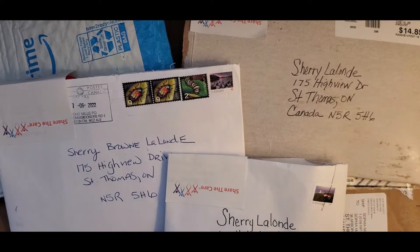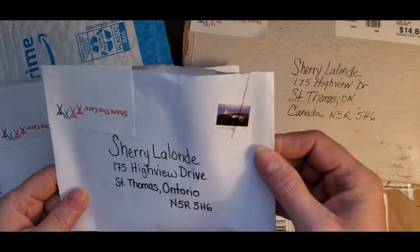I've got mail to go through with you. I love getting mail. Let's just jump right in because I can't wait any longer. Welcome to the junk room where we create whatever. Today it's all about the mail.